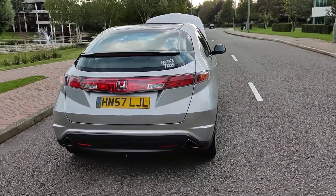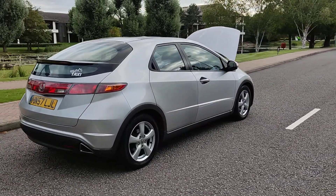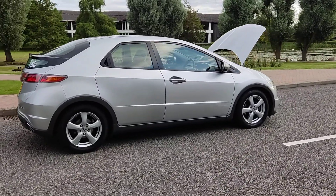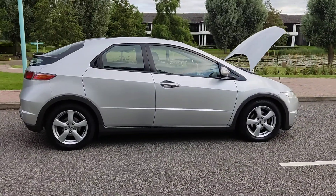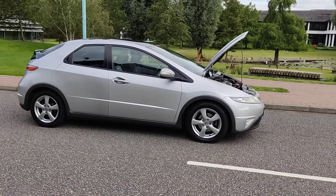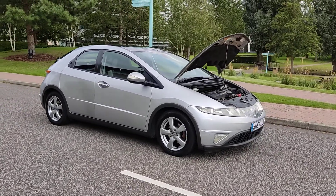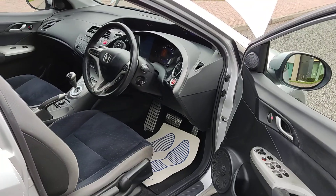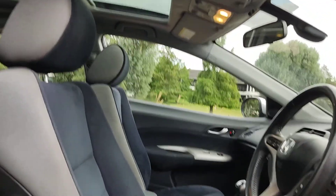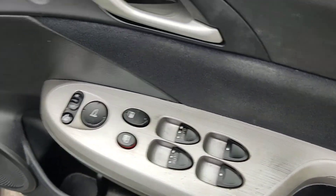Excellent tire condition, plenty of boot space — beautiful car inside and out. MOT ends February 2022, no advisory at the last MOT, good MOT history. Inside the car: nice clean cloth interior, panoramic sunroof fully operational and clean, all electric windows.